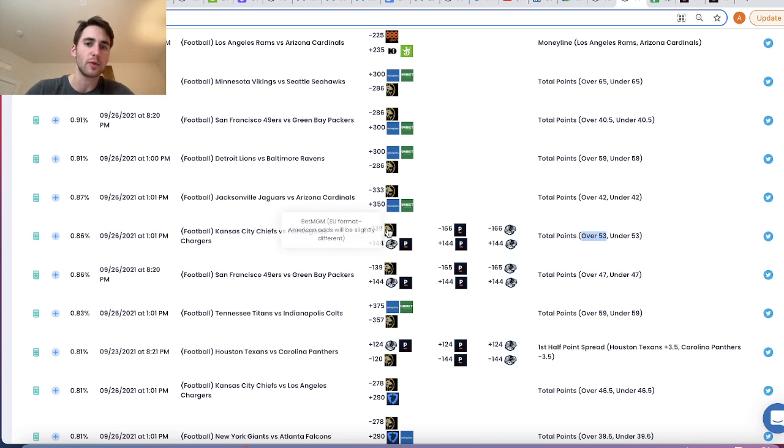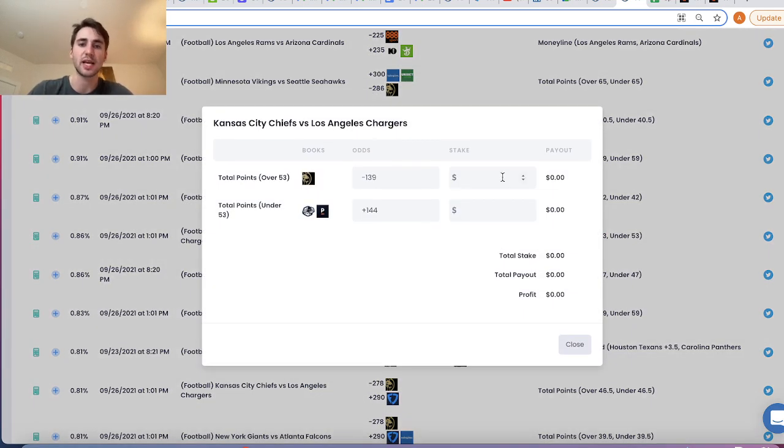In tons of other videos, we've looked for good betting opportunities and actually risked my capital on these betting opportunities. So what we can see is in this Chiefs versus Chargers game, over 53 points is minus 139 odds on BetMGM. That is a direct sports betting arbitrage opportunity to Pinnacle. If you had BetMGM or BWIN sportsbook — which is the Canadian equivalent of BetMGM — you could place bets on BetMGM and Pinnacle and lock in a risk-free profit of 0.86%.